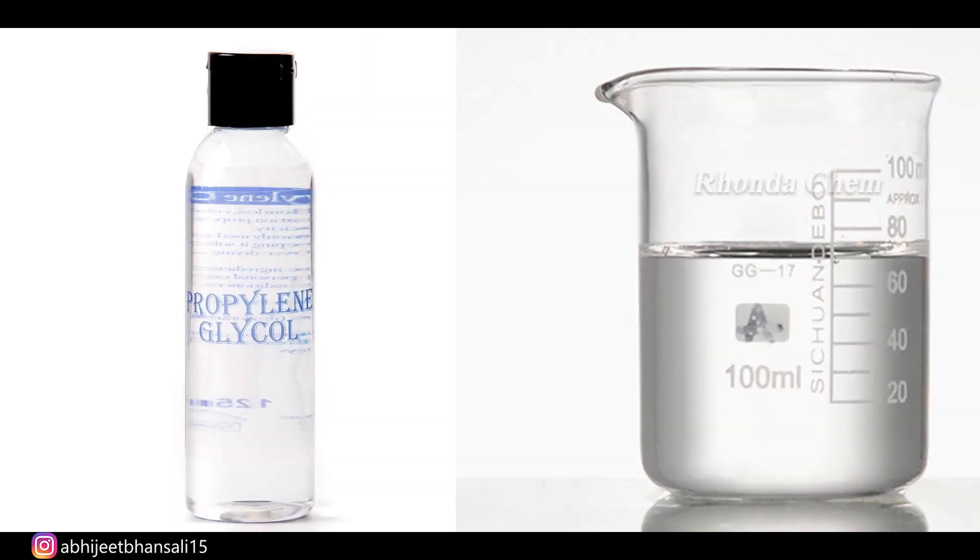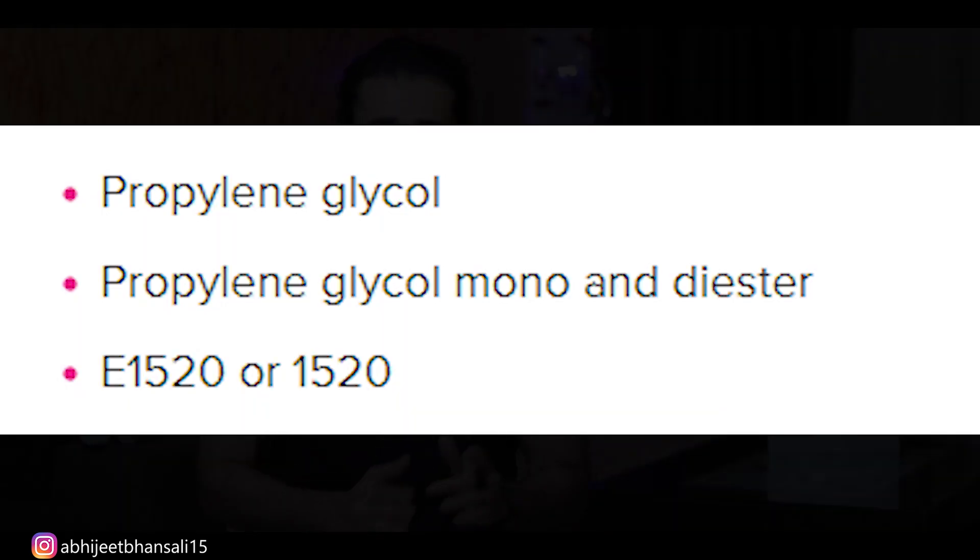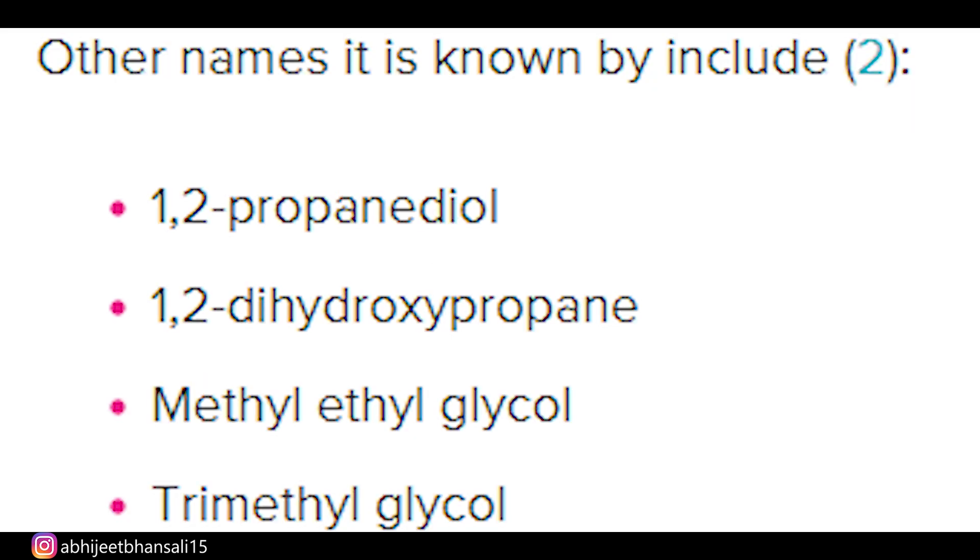What is propylene glycol? Propylene glycol is a solvent and a humectant — it works to properly mix ingredients in your particular product. If we talk about its alternate name or E-number, you can see E1520, and there are other names under which you can find this ingredient.